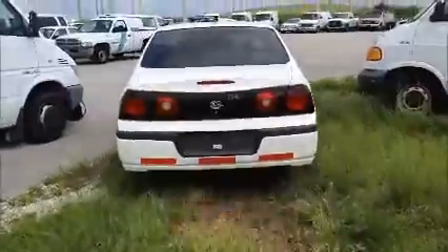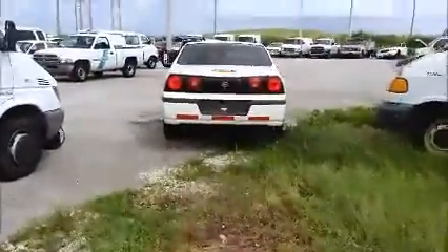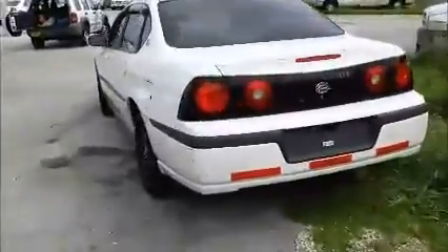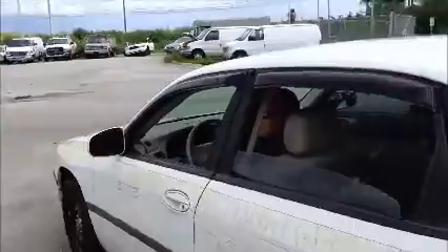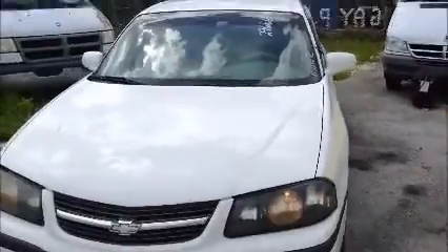I'm going to roll this car forward for you. Windows on this side are opening. Like I said, the AC is working. Got a dent there. We're going to roll this Chevy back for you.